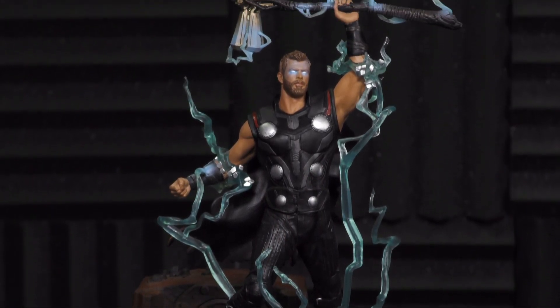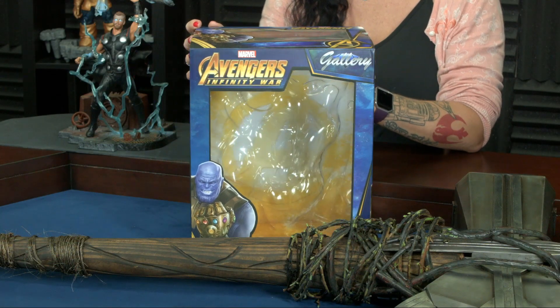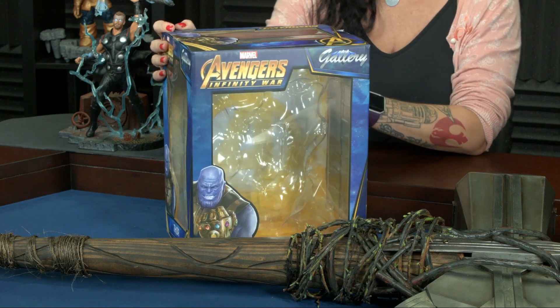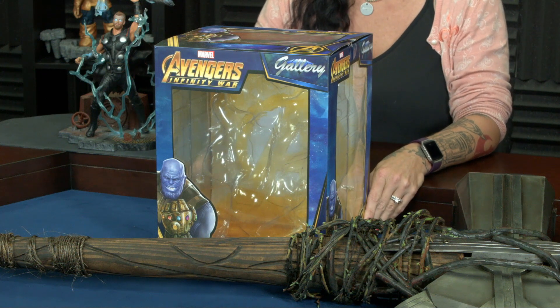You can also see, if you like to keep him inside the box, they've given you a nice little windowed box so you can keep him nice and clean, because there are a lot of little nooks and crannies there, a lot of detail. He is 12 inches. He's a PVC statue, and he's pretty great.